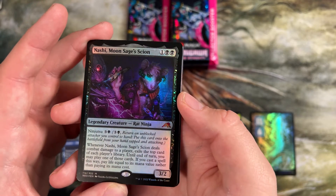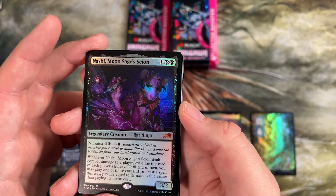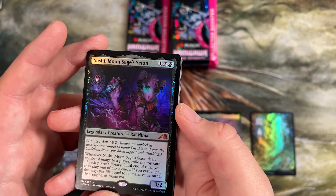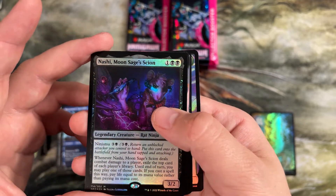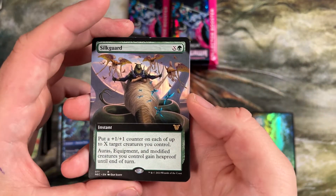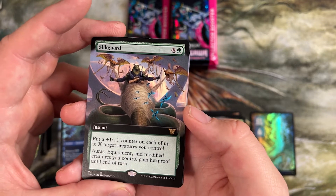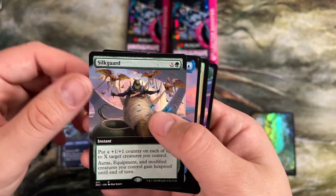Nashi, Moon Sage's Scion — four mana ninjutsu. When it deals combat damage to a player, exile the top card of each player's library. Until end of turn, you can play one of those cards. If you cast a spell this way, pay life equal to its mana cost rather than paying its mana cost — it lets you cast spells for free. It has to connect though. Silk Guard was a cool one — X plus one plus one counters up to X target creatures. Auras, equipment, and modified creatures you control gain hexproof until end of turn. It's a protection spell that makes something bigger.